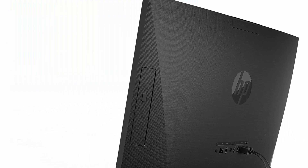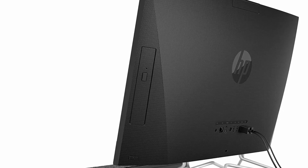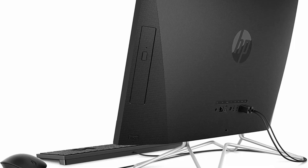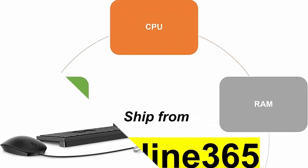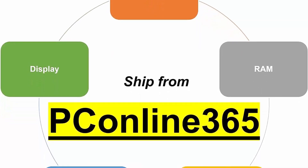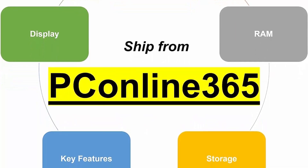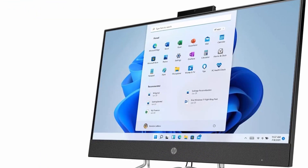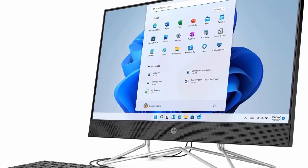Display: 23.8-inch diagonal, FHD 1920x1080, non-touch, IPS, 3-sided micro edge, anti-glare, 250 nits, 72% NTSC. Ports: 2x SuperSpeed USB Type-A 5Gbps, 2x USB 2.0 Type-A, 1x HDMI Out 1.4, 1x headphone/microphone combo, 1x RJ45, SD Memory Card Reader, pop-up webcam, DVD-RW, Wi-Fi, Bluetooth. Includes USB black wired keyboard and mouse combo. Operating System: Windows 11 Home.